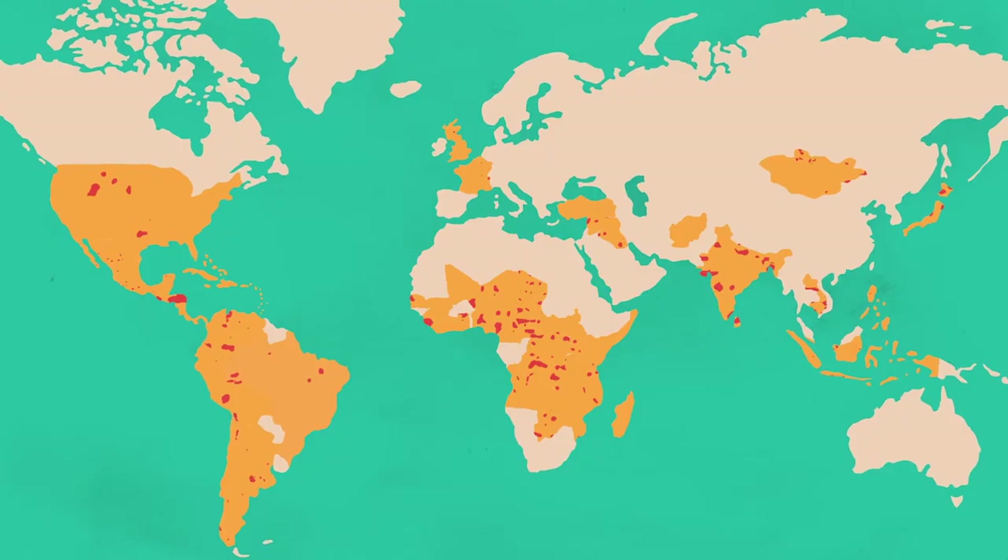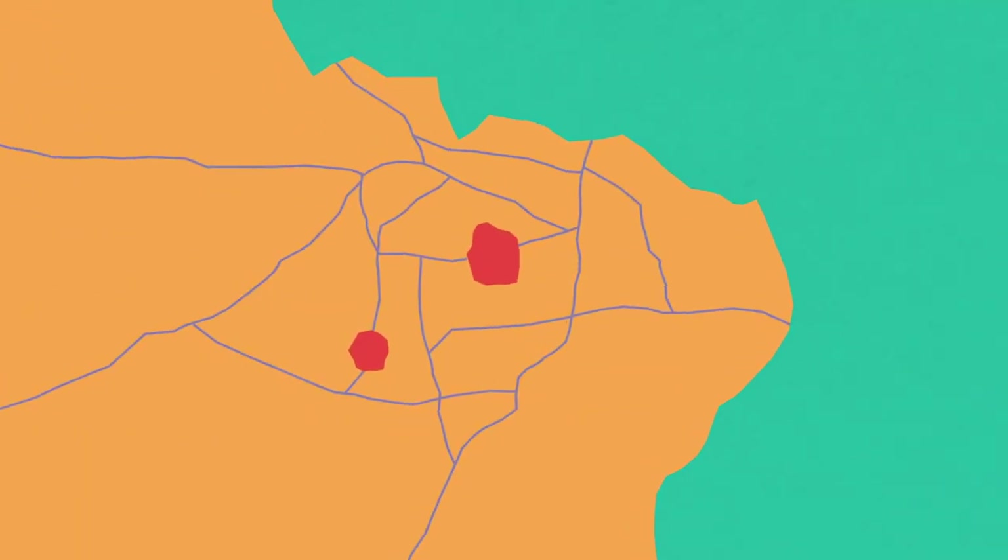I'm Rebecca Firth and I'm the Director of Community and Partnerships at HOT, the Humanitarian OpenStreetMap team. HOT is creating a free and open map of the world. You might think this exists already in other systems, but actually in low and middle income countries the map of the world is really bad — there are loads of blank spaces, loads of places that are just not included at all, and at HOT we're working to fill those spaces.